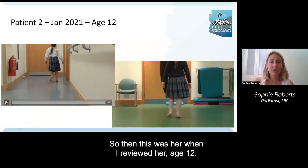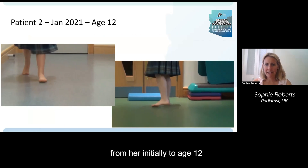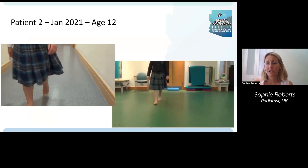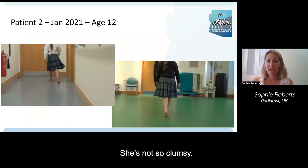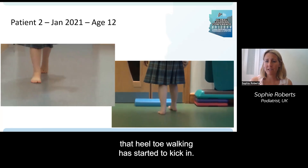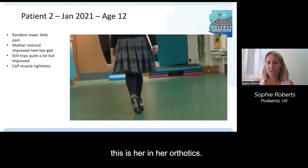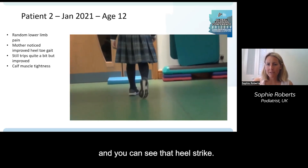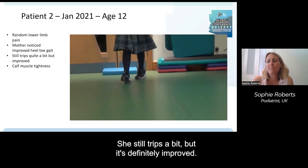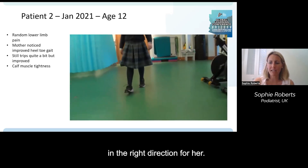Reviewing her at age 12, quite a few years later, comparing from her initial presentation — barefoot she's getting quite a good heel strike. She's definitely improved in her core control, is not so clumsy, and not tripping and falling as much. You can see the heel-toe walking has really kicked in. In her orthotics, you can see that heel strike clearly. She still gets some random limb pain, and her mother noticed the improvement in gait. She still trips a bit but it's definitely improved. We would still expect some calf tightness, but things are definitely going in the right direction.